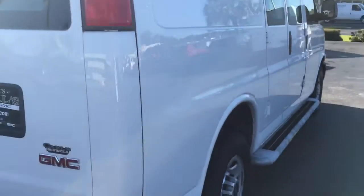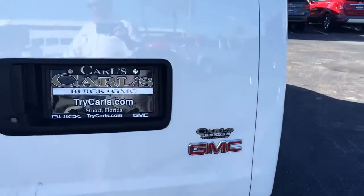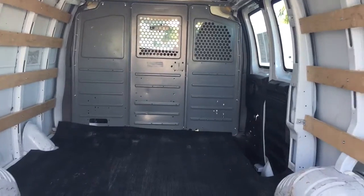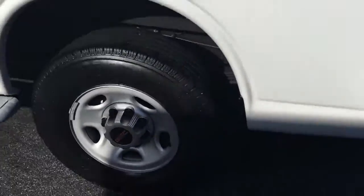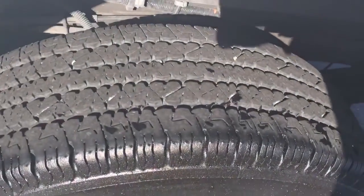The exterior is in impeccable condition. Better view of the sides inside. It's a regular steel base. Tires are in great shape.